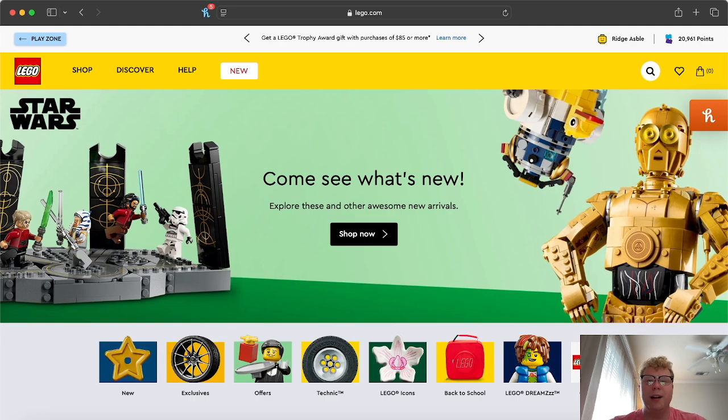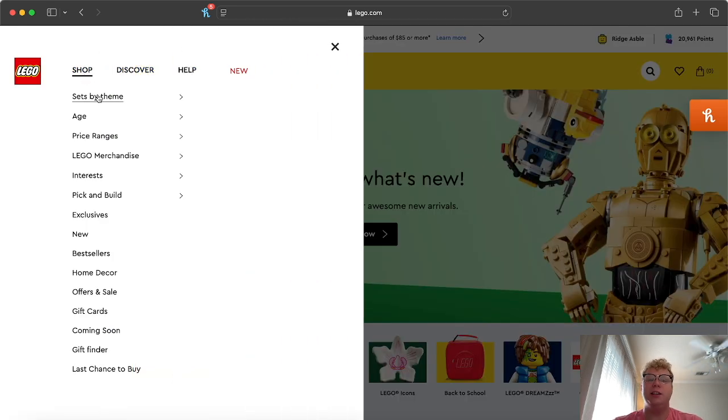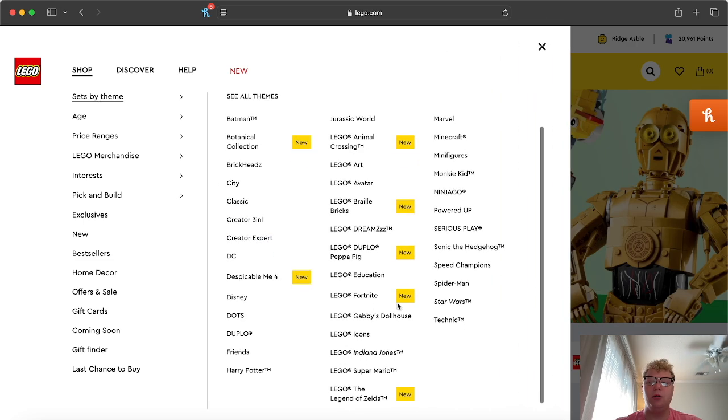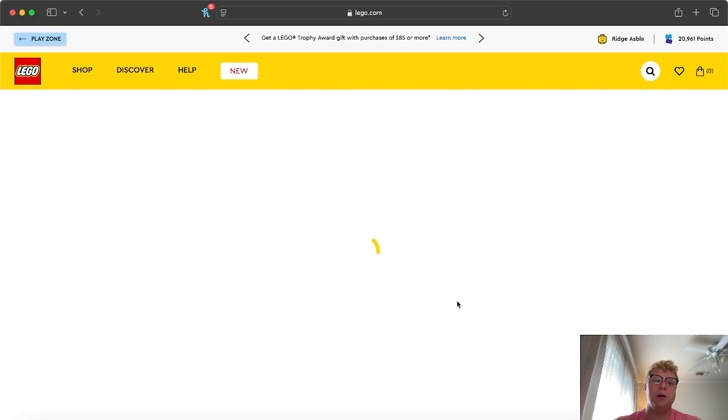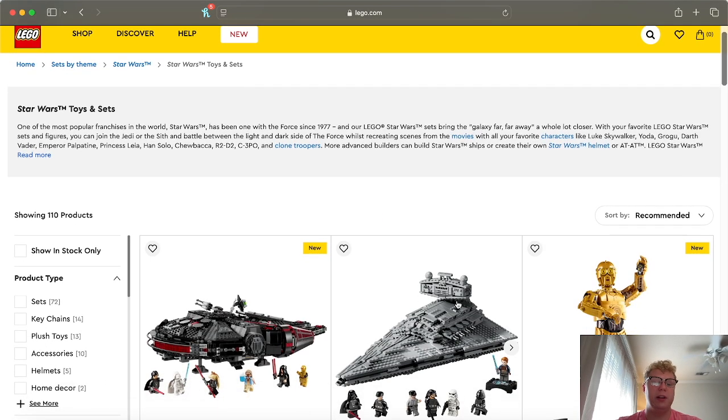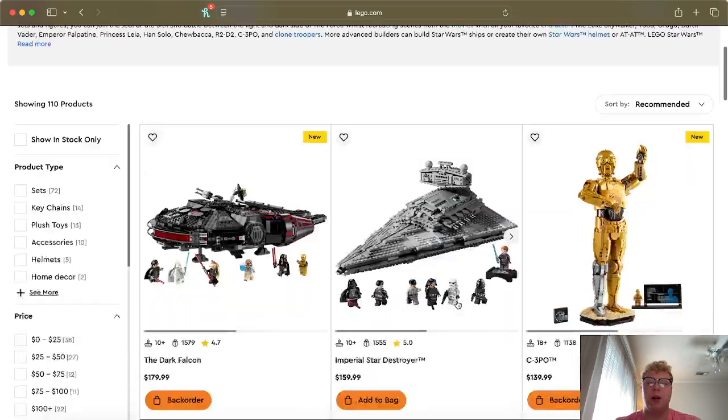Hey guys, welcome back to the channel. Today we're going to go over some stuff in regards to LEGO Star Wars: The Clone Wars and the state of that sub-theme of LEGO Star Wars here in 2024. Let's go ahead and go over to the official LEGO Star Wars website.